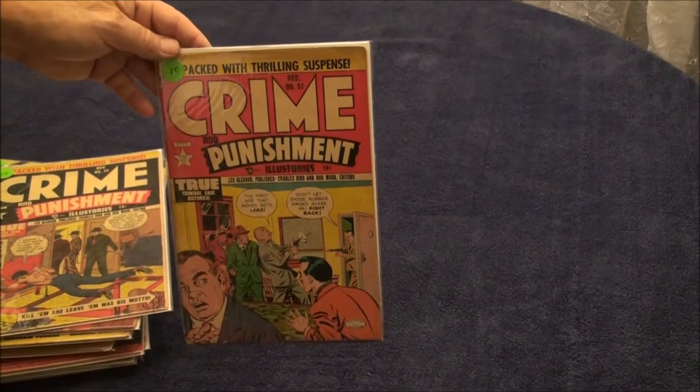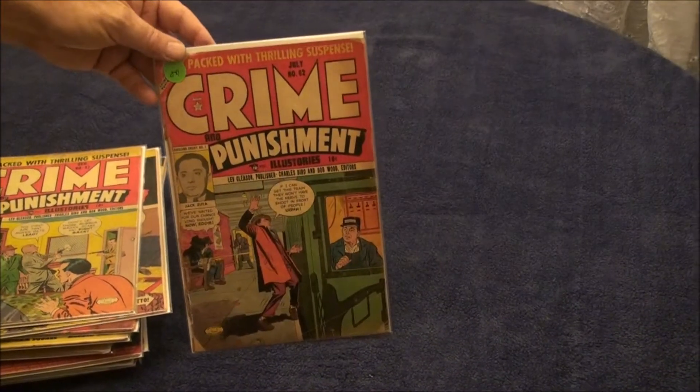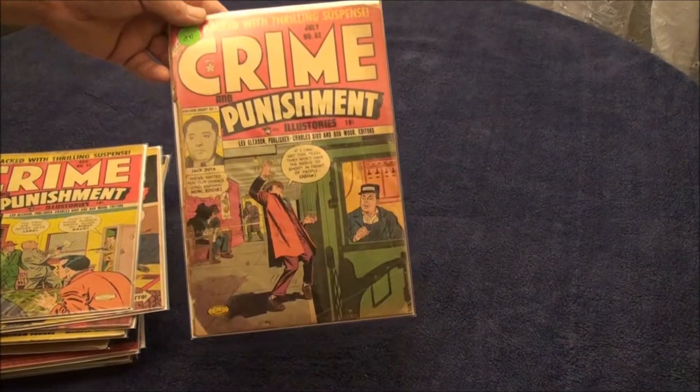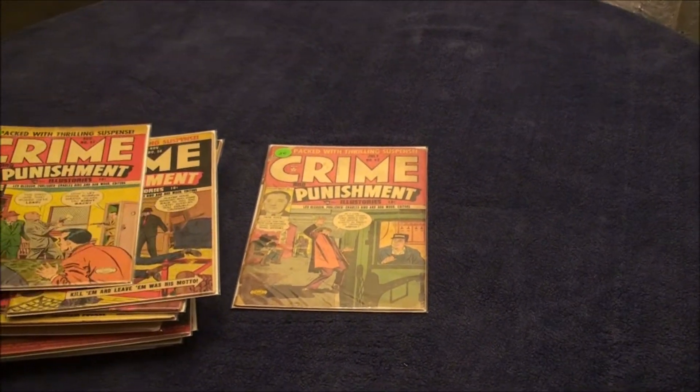Here's number 57, 5.0. Here's number 62, which is a 1.5 to a 2.0, and the collection contains a number 68, which is a very good 4.0.